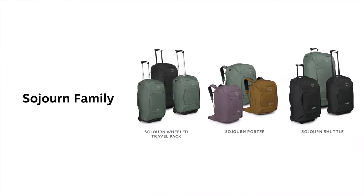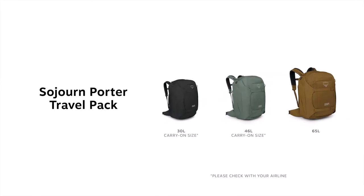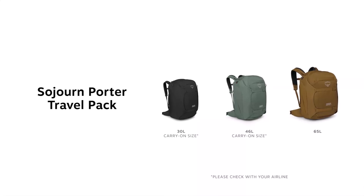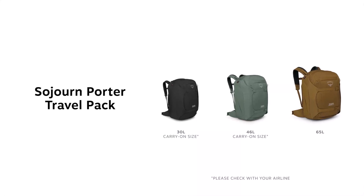For added peace of mind, each Osprey Sojourn Porter 46L comes with TSID luggage registration. This feature ensures that your backpack is traceable and can be easily identified, reducing the chances of loss or mix-up during your travels.